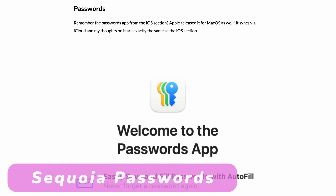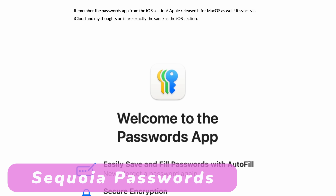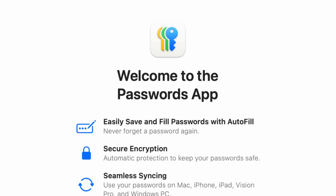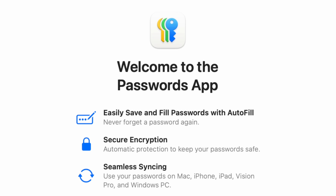The Passwords app is also available on macOS Sequoia, and my thoughts are exactly the same as what I covered in the iOS section — there are no differences between the two.